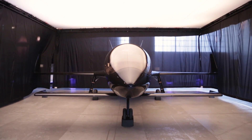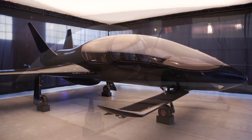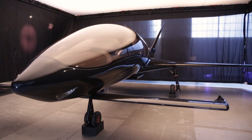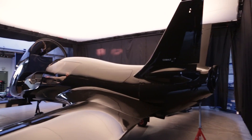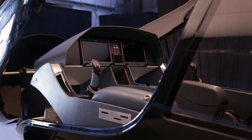Cobalt is a private aircraft maker that just launched the Valkyrie X. This is a private jet that Cobalt says is the fastest private plane in existence with a single piston engine. It's also one of the safest on the market, according to Cobalt. I met up with CEO David Lowery to check it out.